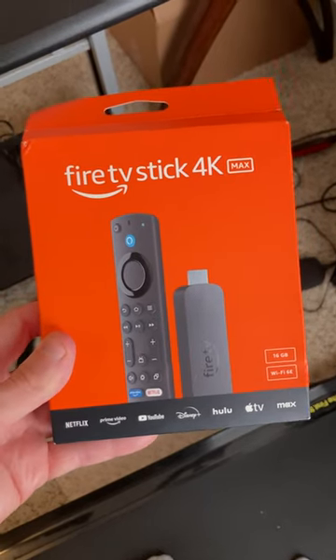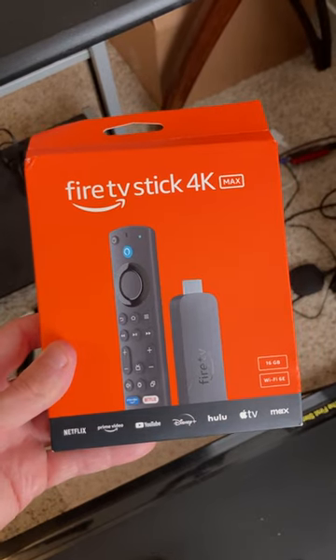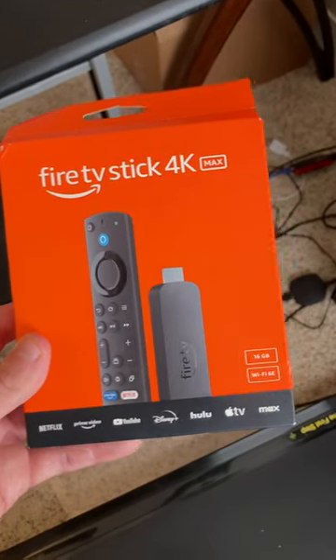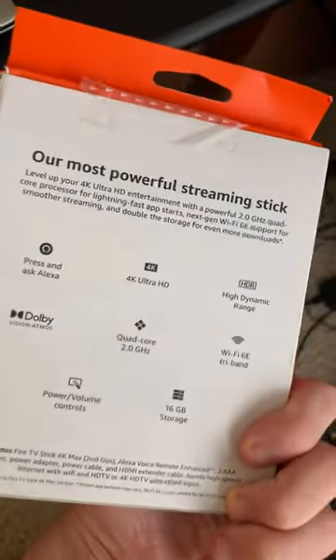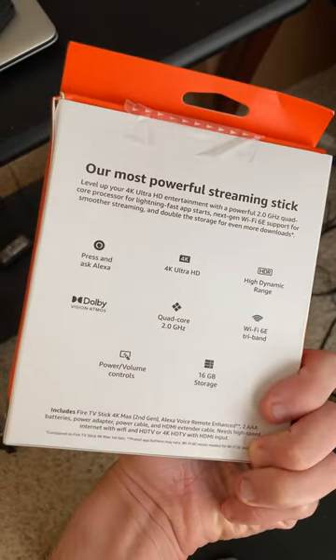Hey guys, it's Bode with iptvwire.com. I recently just got my hands on the brand new second generation Fire TV Stick 4K Max. Right away I see it has the 16 gigabits of internal storage advertised right on the box, and all the other various features that I've outlined for you guys in a separate guide.